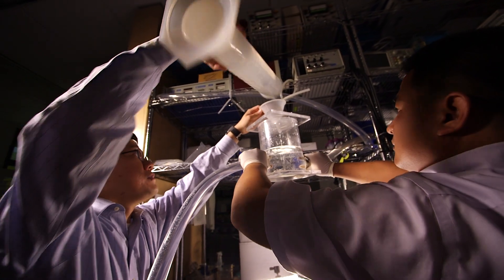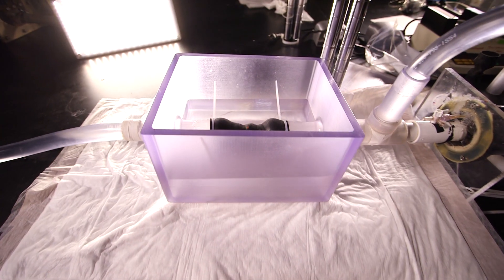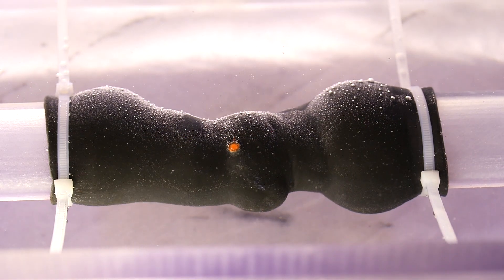About two years ago, we were approached by a group of surgeons and medical doctors from Piedmont Hospital. What they wanted was a 3D printed heart valve. This is about the treatment called TAVR, Transcatheter Aortic Valve Replacement.